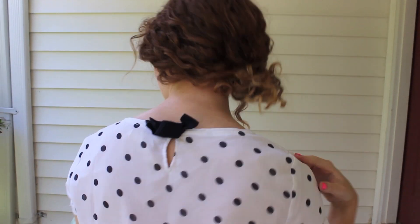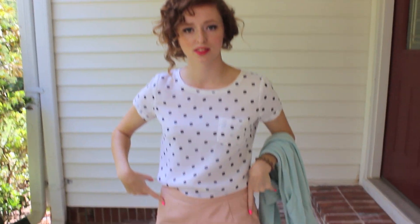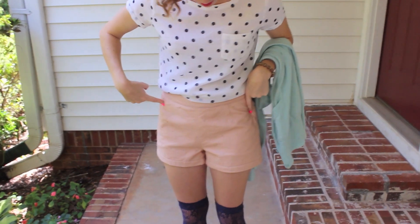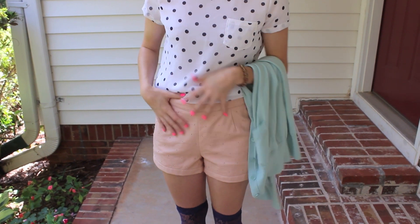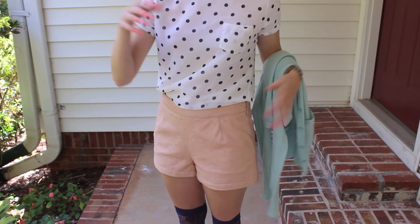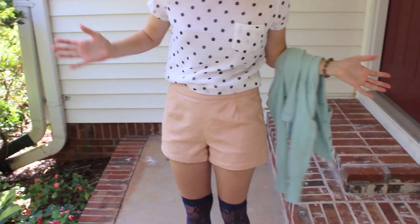So I'm just wearing this top from TJ Maxx — it was originally from Hollister. It has a bow detailing on the back. And then I am wearing these shorts from Forever 21. They're just like a pleather material, which I really like the nude pleather look. I think it's really cute. And they have these beads on the front, which I think is really cute.